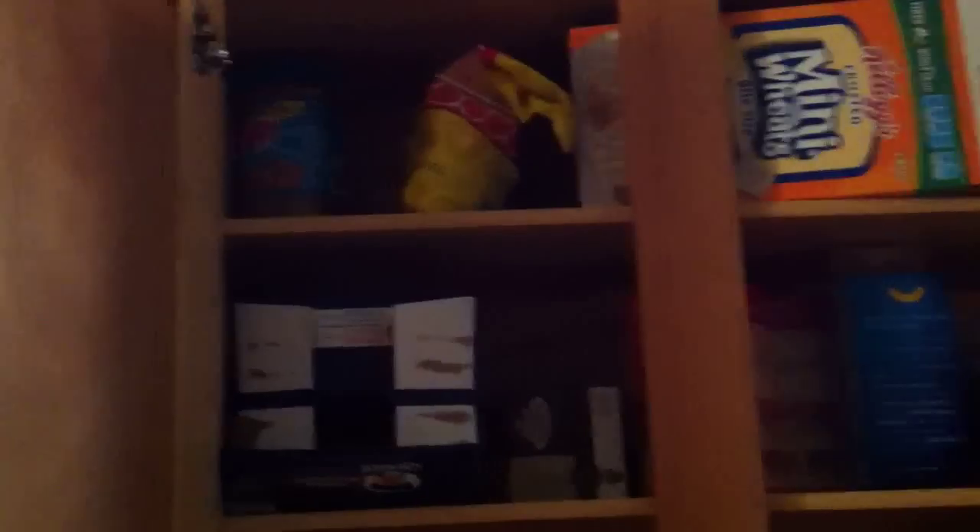We got the kitchen area, a bunch of paperwork that we probably should not have sitting out in the open. Some dishes — I don't believe any of these are mine, I usually take care of my dishes pretty quick. There are some standard cupboards and food. This is kind of my cupboard area — it's pretty messy right now. Mini-wheats, some oatmeal, some bananas, just a bunch of random stuff.